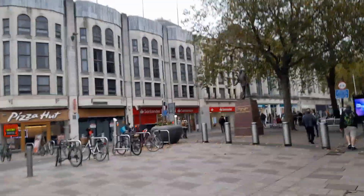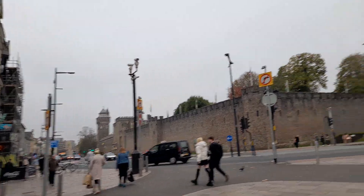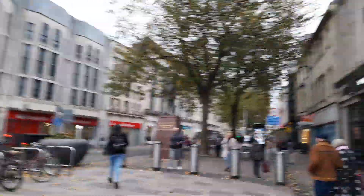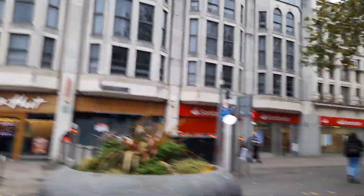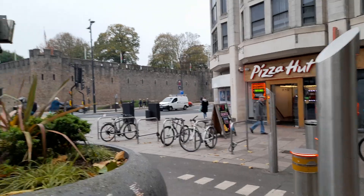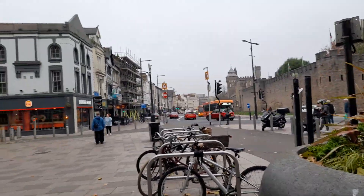This is more of Cardiff city centre — the castle area. We also have another Superdrug, Poundland with Pep & Co, Starbucks, McDonald's, and lovely planting. There's also a cycle park showing where to park your cycles and motorcycles.